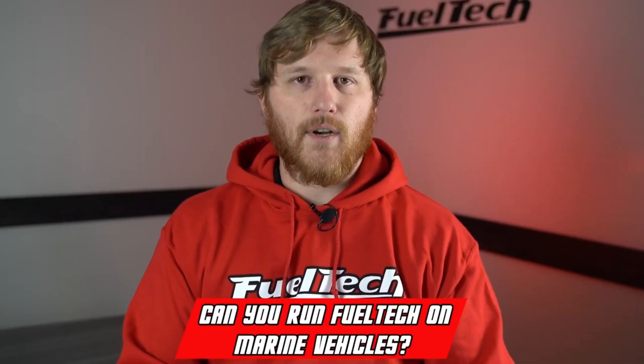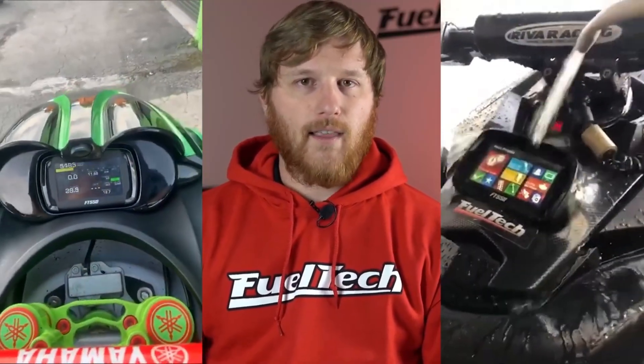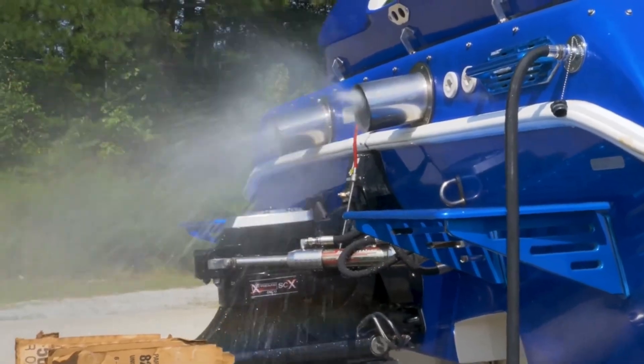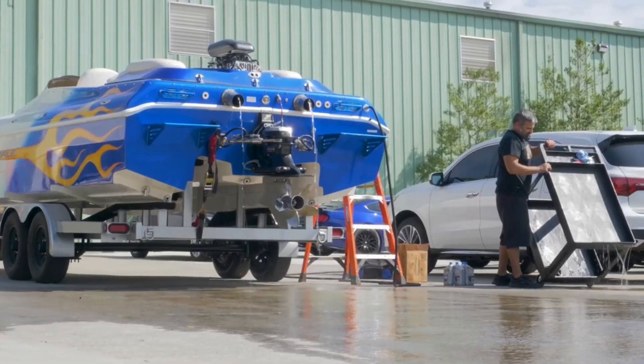Can you use FuelTech on marine vehicles? Yes, actually you can. Most of our products are IP67 water resistant, so that works really well for jet skis and boats and that kind of stuff. We have quite a few people using them on jet skis, smaller watercraft, and even a catamaran across the street that somebody at Proline Racing owns. They take that out on the lake every once in a while and it has an FT600 on it. So yes, you can use it on marine vehicles.